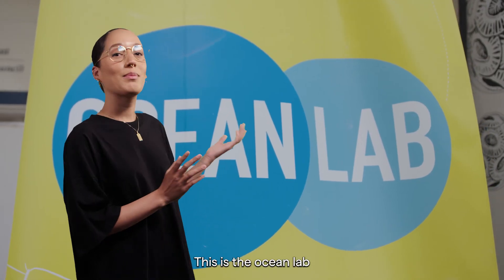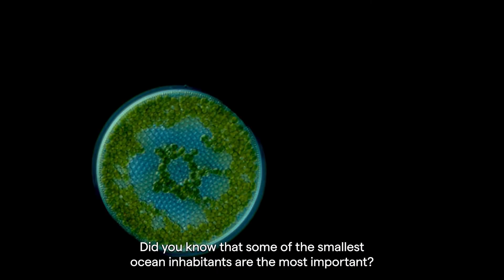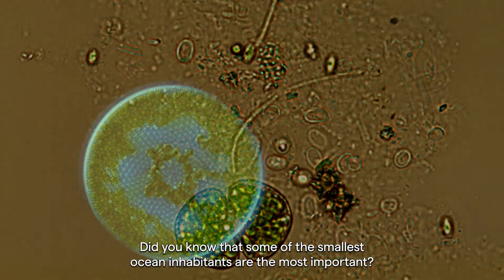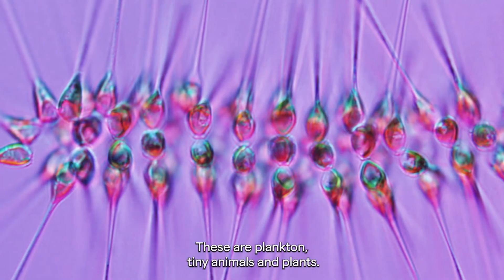This is the ocean lab at the museum where you can dive into the world of plankton. Did you know that some of the smallest ocean inhabitants are the most important? These are plankton — tiny animals and plants.